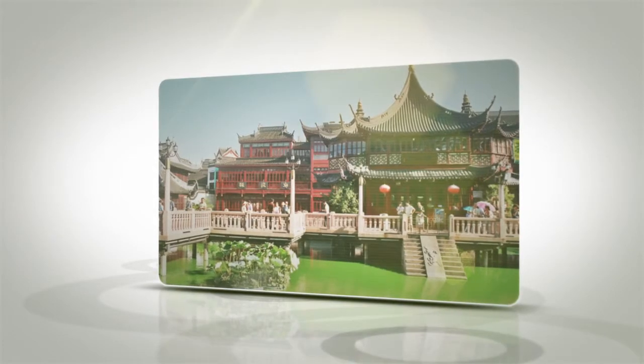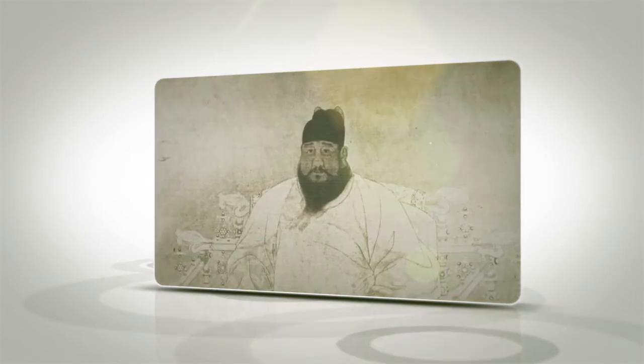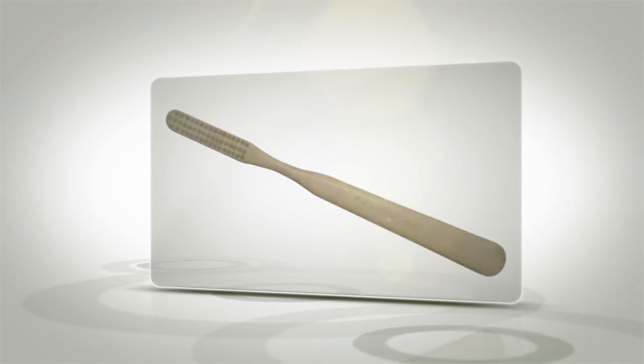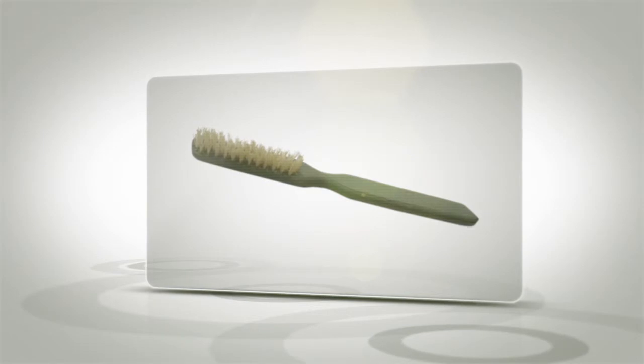But the closest thing to the current brush appeared in 1498, when a Chinese emperor inserted pig bristles into a bone handle. In Europe, some used horse hairs as bristles because they were softer, while others simply used bird feathers or woody plant twigs.